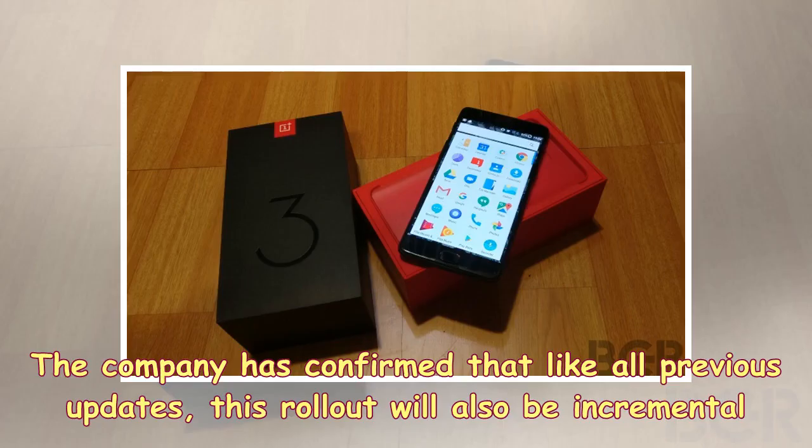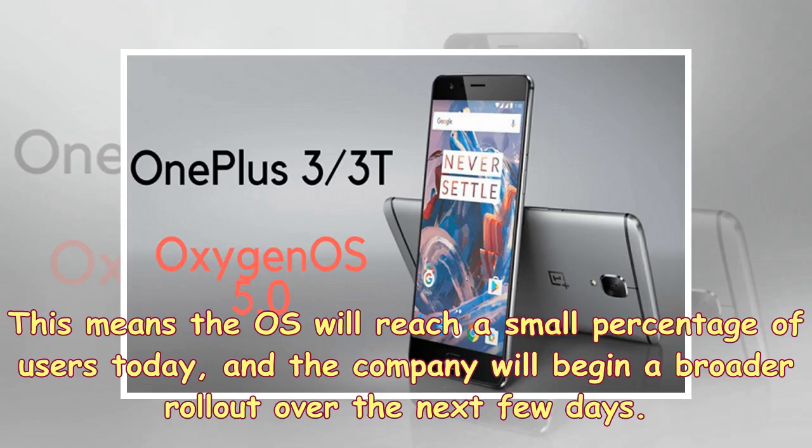The company has confirmed that like all previous updates, this rollout will also be incremental. This means the OS will reach a small percentage of users today, and the company will begin a broader rollout over the next few days.